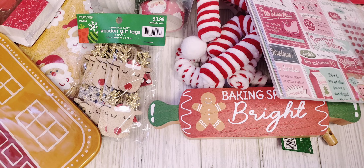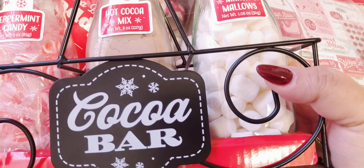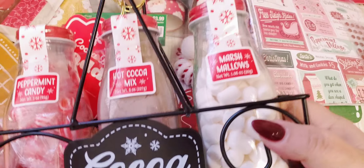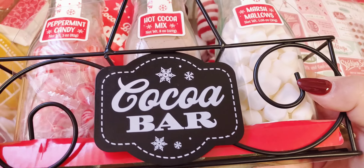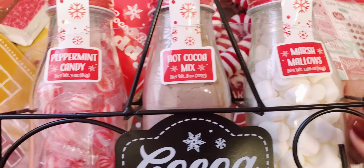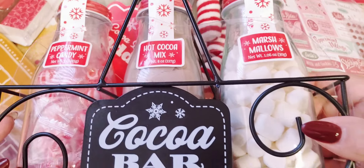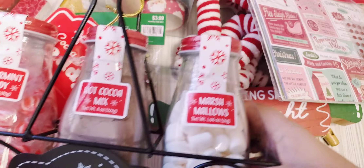Then I got this from Walmart. I've been wanting one of these for quite some time and they never have them in stock, so I finally saw one and grabbed it. I think this would be cute to go along with my cocoa bar and keep up through the season. This has marshmallows, cocoa, and peppermint candies, and I can always save the bottles and little caddies. Really like that — it has a little wooden handle there.